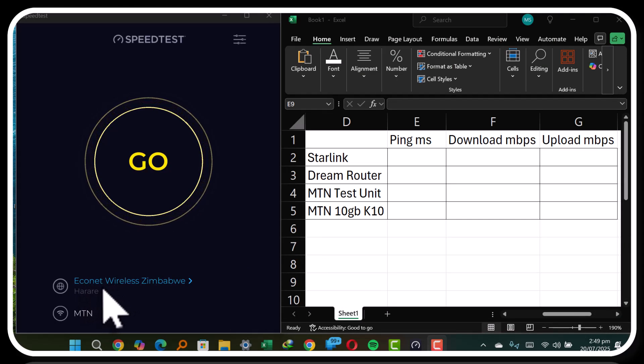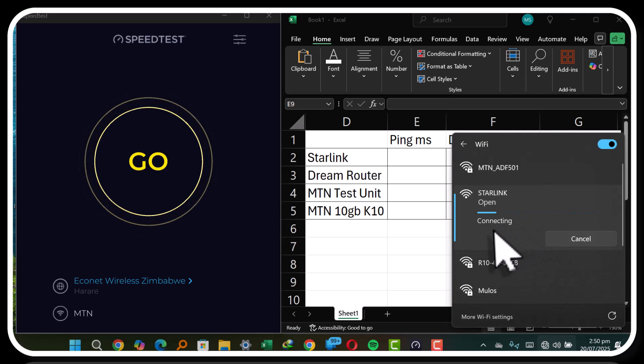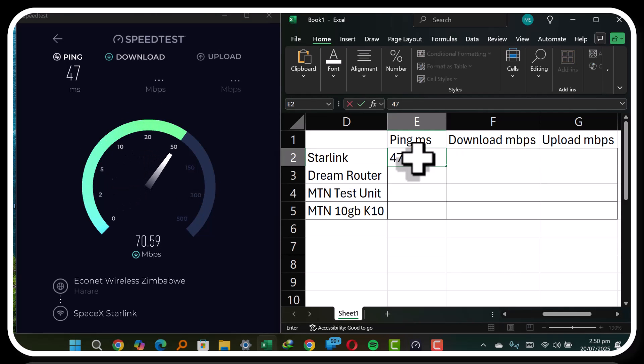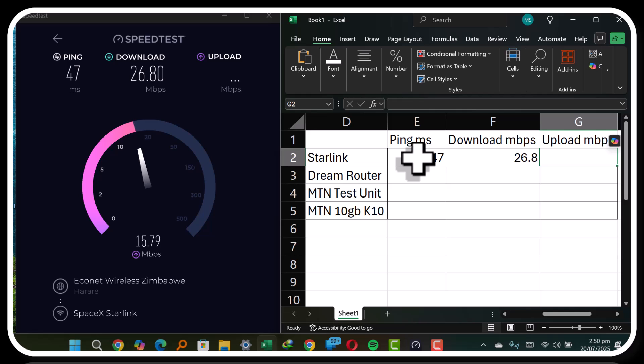We're going to do the speed test. All of them will be pinging against Econet Wireless Zimbabwe. Starting first with the Starlink router — it's connected. On the ping we've got 47, and the download speed is coming in at 26.8 megabits per second. The upload speed is coming in at 14.82 megabits per second.